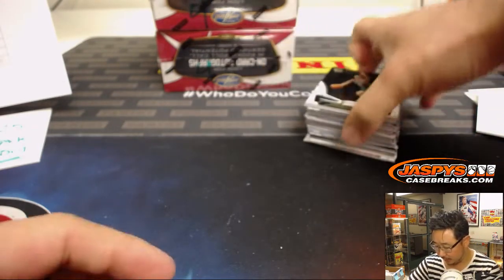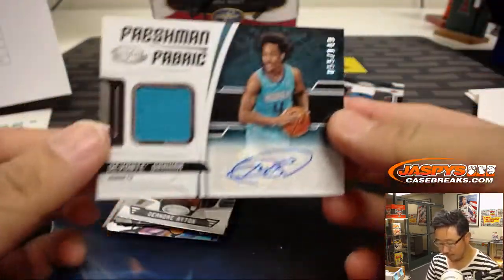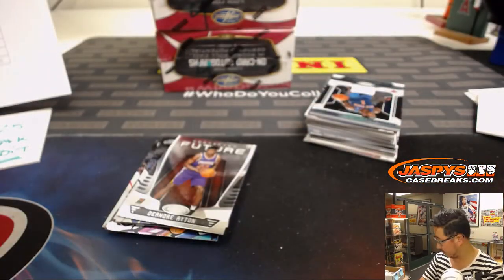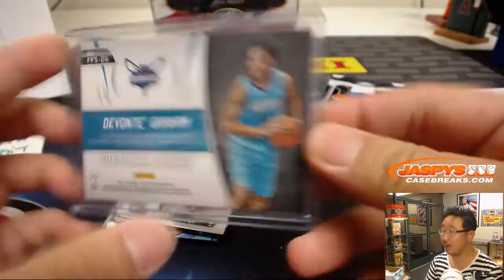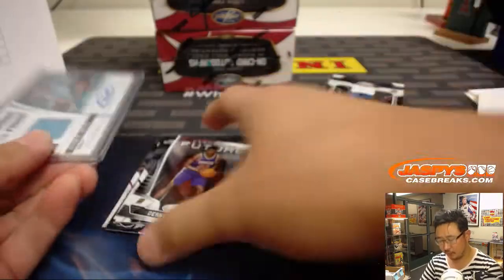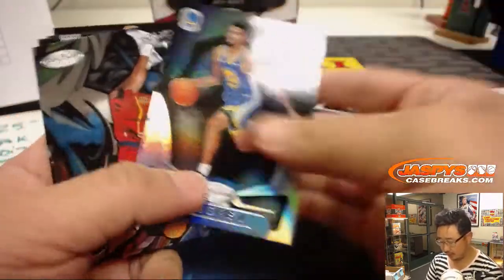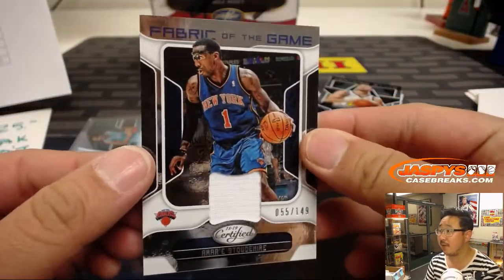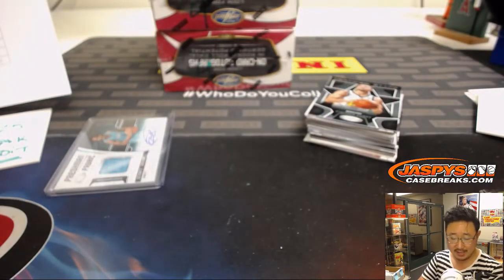All right, next one. Good luck. There's DiVincenzo, and another Freshman Fabric — Devontae Graham, 55 out of 149. Rich was asking how many we've seen — I think in the first case there were only one or two. This is our second case and it looks like three so far, two in the second half.